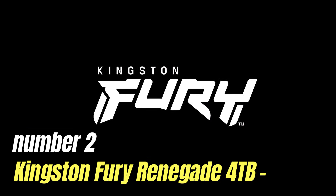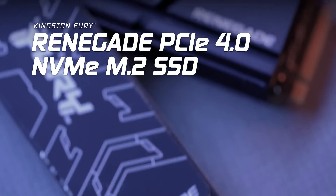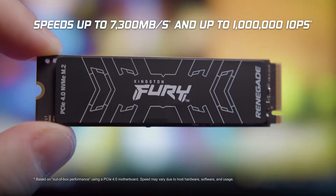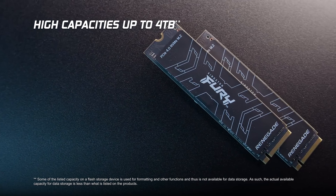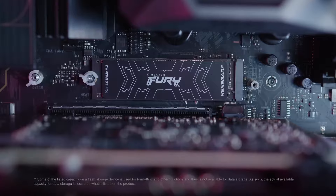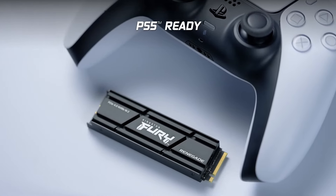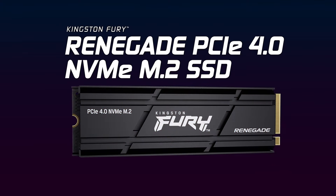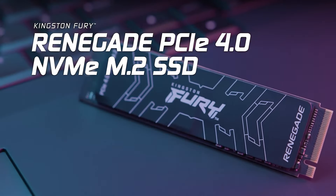Number 2: Kingston Fury Renegade 4TB. The Kingston Fury Renegade 4TB SSD is a powerhouse in the realm of high-performance storage solutions, designed for gamers, content creators, and professionals who demand speed and reliability. This SSD offers an incredible blend of capacity and performance — with its 4TB of storage, users can store vast libraries of games, high-resolution videos, and large files without worrying about running out of space. One of the standout features is its impressive read and write speeds, which can reach up to 7,000 MB/s and 6,000 MB/s respectively, enhancing gaming experiences by reducing load times and significantly accelerating file transfers.